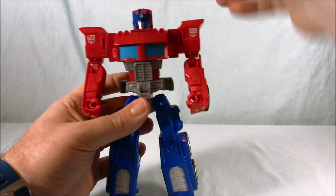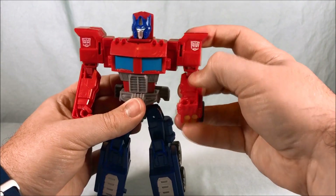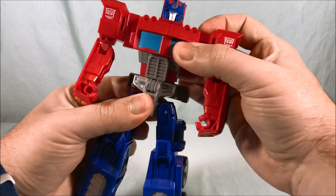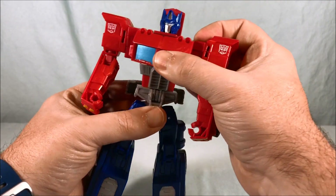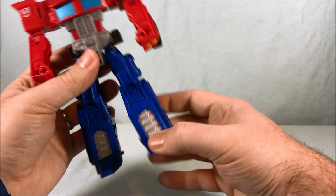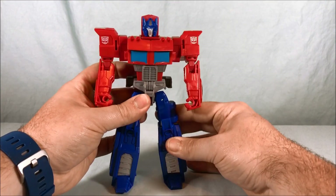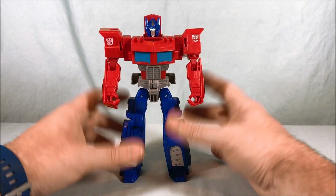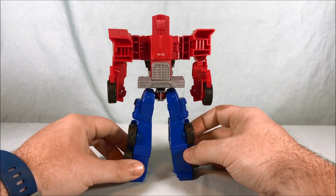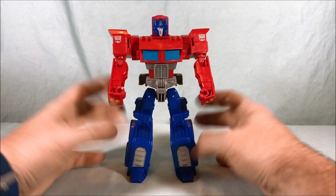Articulation-wise: the head can swivel side to side. There's a little movement in the shoulder joint due to transformation. You have a swivel, a pretty tight ratchet joint in the elbow, and a bicep swivel. There's also a swivel up top from the transformation you can utilize. Hips can go out to the side and front to back, but there is no knee or ankle articulation — the leg is one solid piece. He stands pretty tall and I like the look of him, the color scheme, and the paint applications.